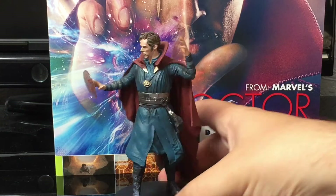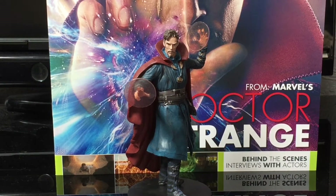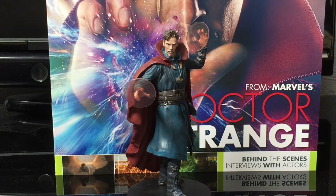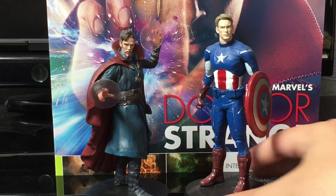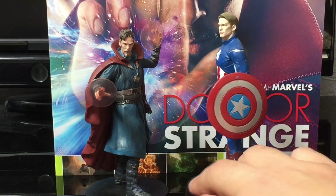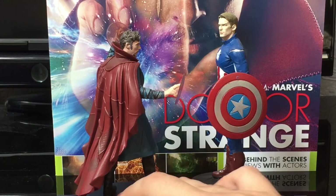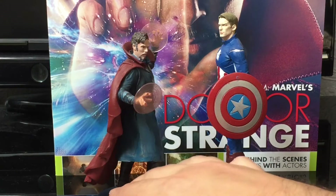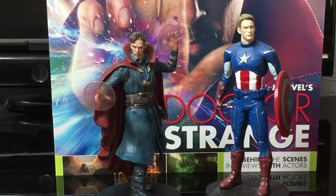Let's have a little look at him next to someone, just to show you the scale. It's hard to scale him up because I wanted to give him someone that's in the film with him, but we'll have a look at him with Captain America anyway. The more figures like this I get, the more I'm excited for Infinity War. I just cannot wait. What a time to be a geek.